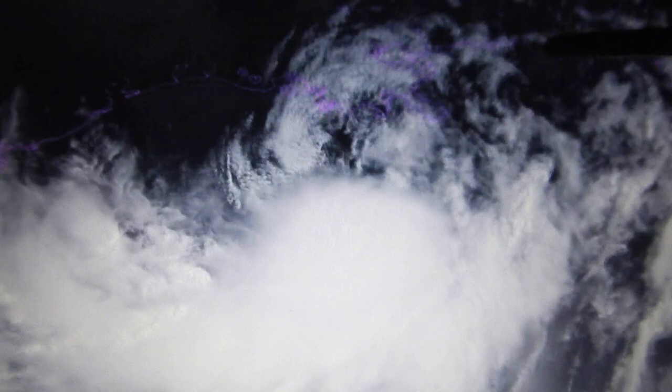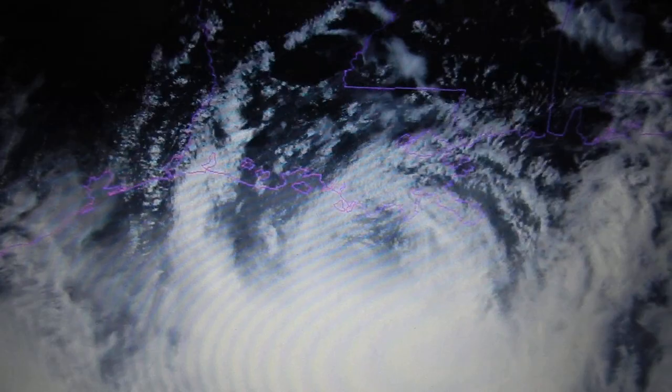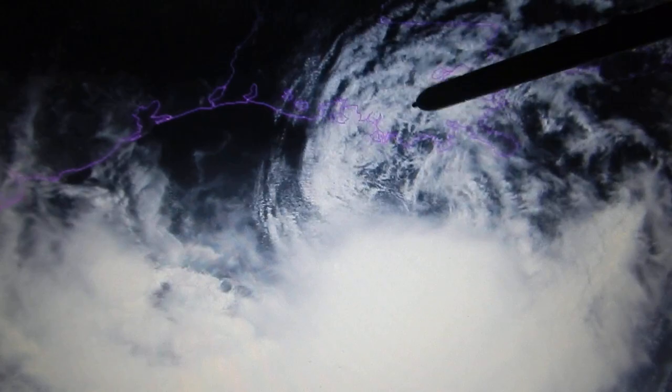It looks better than it did yesterday. You can see the meso-vortices kind of circling around the common center as it gets even closer towards Louisiana. The likely landfall point at this time is pretty much nearly certain to be Louisiana. Not to say it wouldn't make landfall at all in southeast Texas, it's just a really, really low chance — not really worth mentioning at this point.